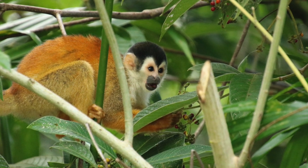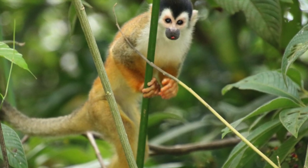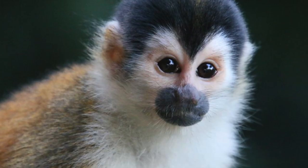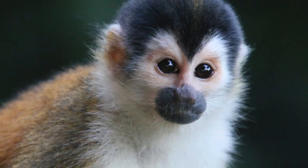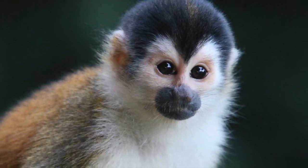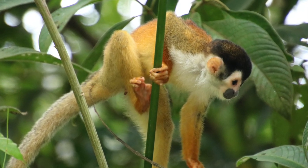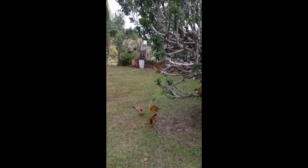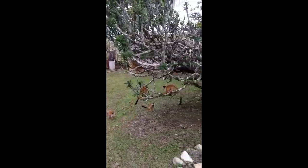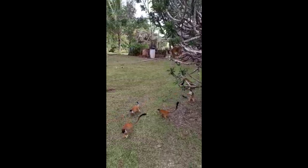The black-capped squirrel monkey is classified as being vulnerable, but you do see a fair number down in the Golfito area. They are omnivores, so they eat a lot of fruit and insects. They are thought to be one of the most clever monkeys in the world.